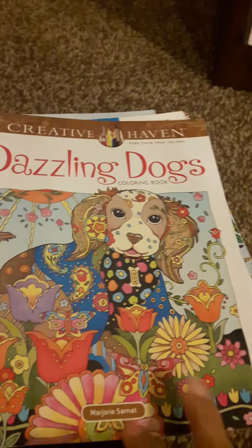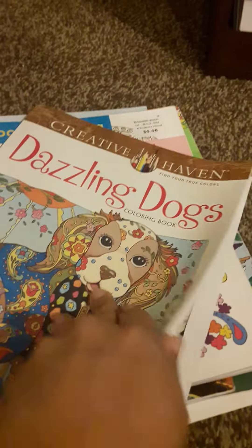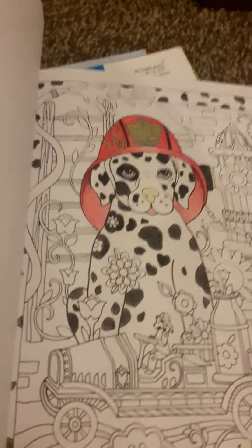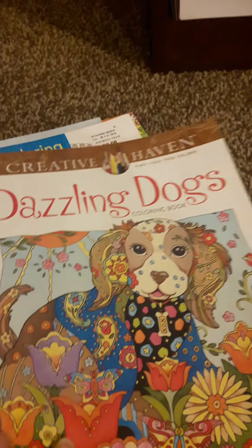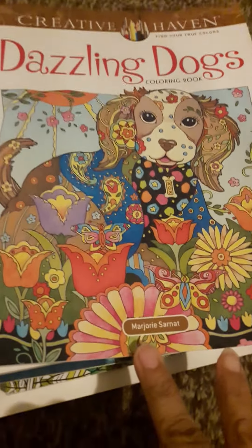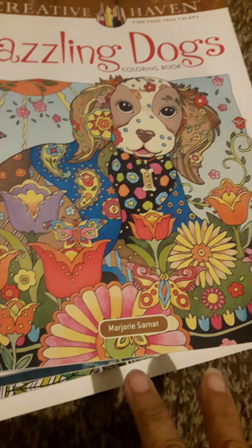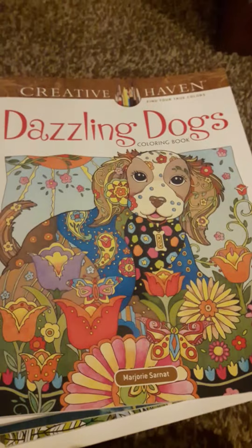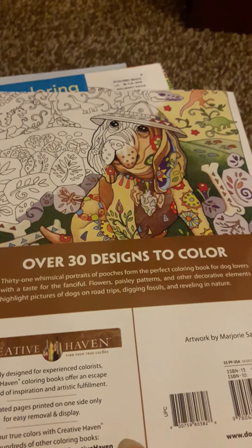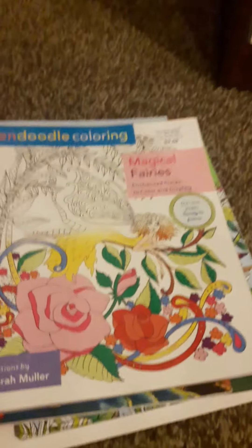Dazzling Dogs — I got this a couple of weeks ago at A.C. Moore's. I think I only started one page of this one. Yeah, right here. It's pretty good. These are from Creative Havens, by Marjorie Sarnet. I'm sorry, I don't mean to butcher your name. Here's the back.